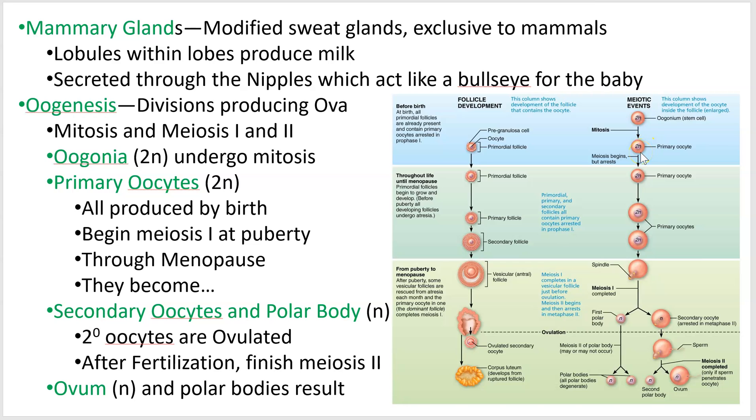You'll make millions of primary oocytes but end up keeping about 400,000 — which is more than you'll ever need. If you had 400,000 offspring, good luck. The oogonium undergoes mitosis becoming what they call a primary oocyte.